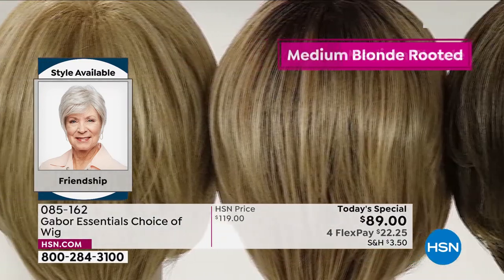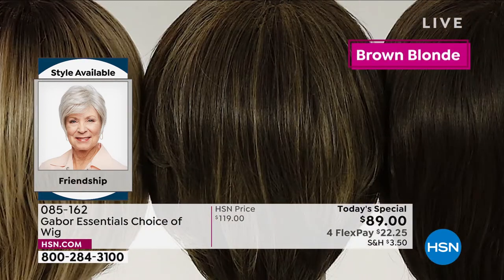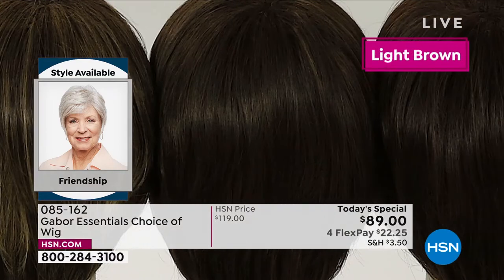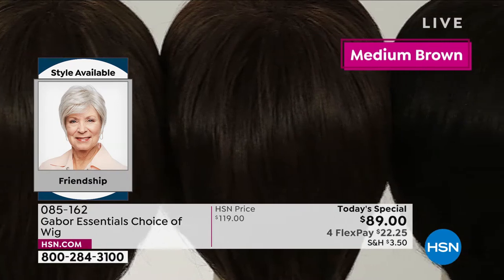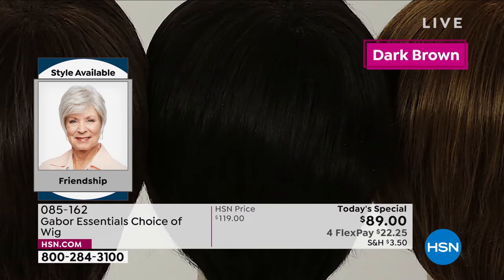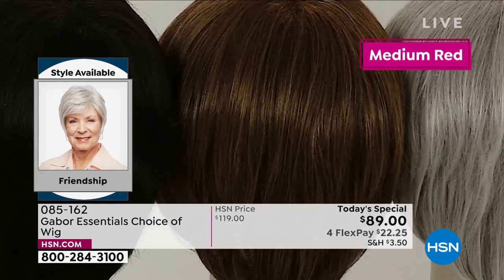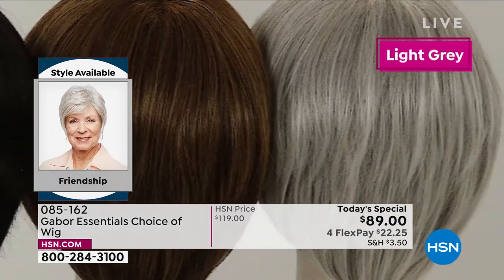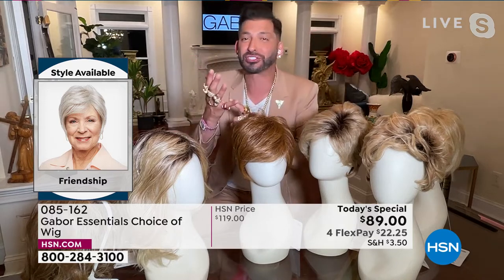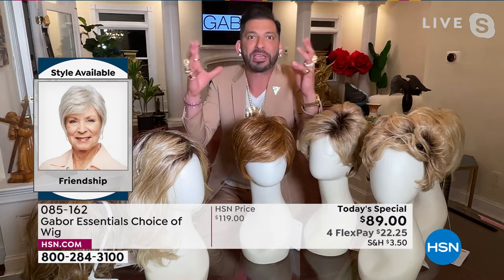Every color you're seeing on screen, each one has 7 to 11 different shades to make that natural, beautiful look. You're seeing that gorgeous healthy shine — not like those cheap wigs that look plasticky or too shiny. This mimics healthy hair. Gray is so popular right now and that gray will never turn yellow. Your blondes will never turn brassy. Your reds will never fade.